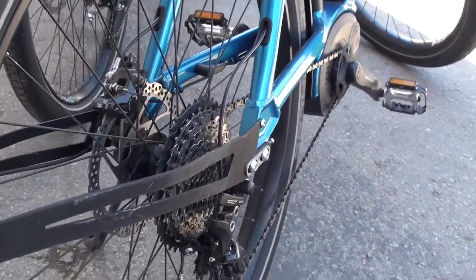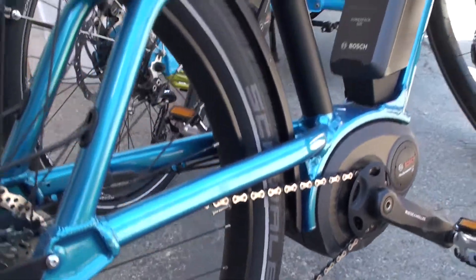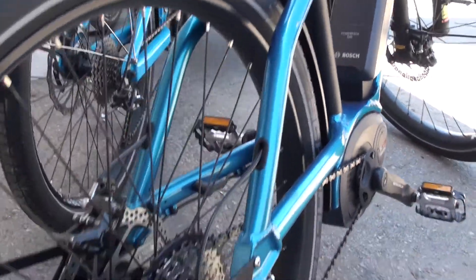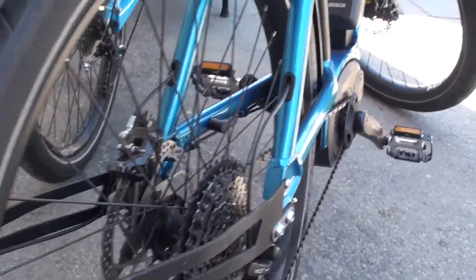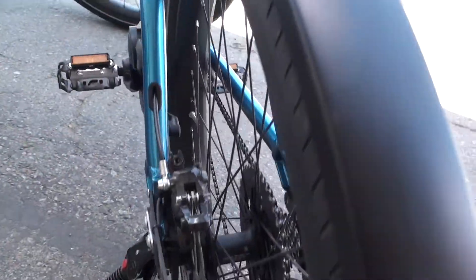The Charger comes in two different tire sizes. One is a 650B GT tire, which we have displayed here. The other is a 700C tire, which is slightly narrower and more for normal use.